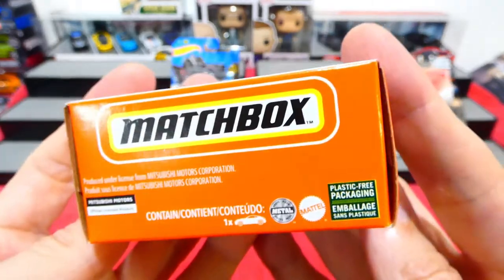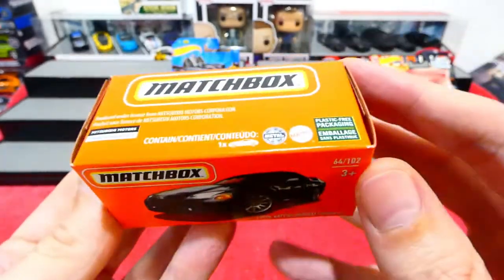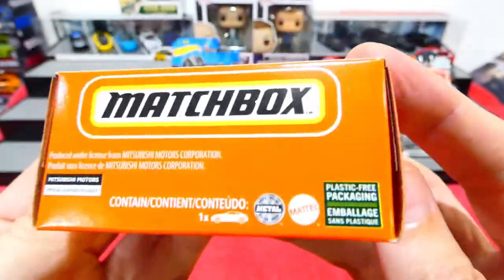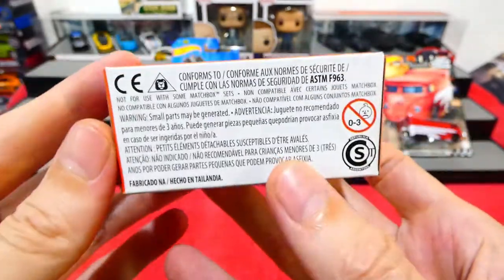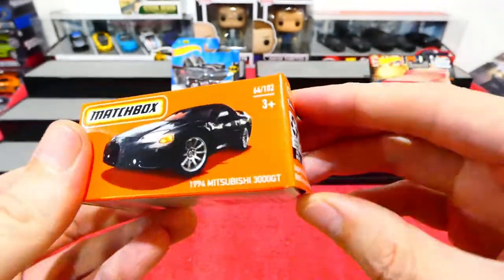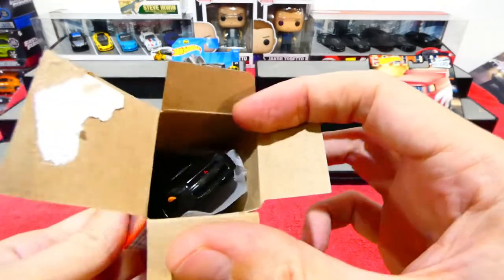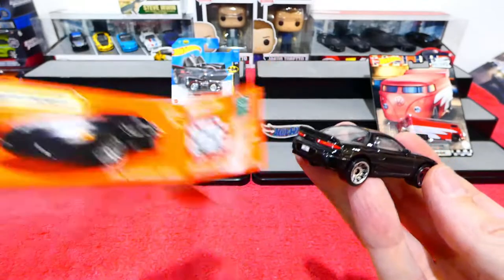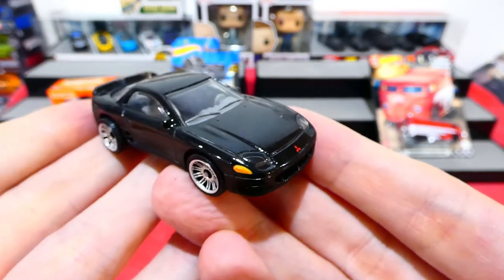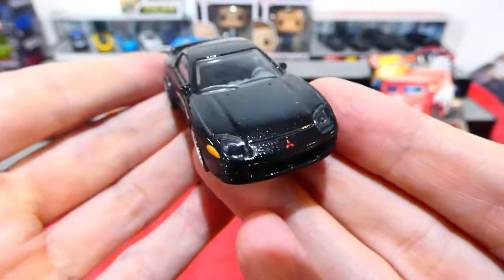I did find one Matchbox car. This is the new Matchbox packaging - you only get one picture on one side now. Before they had a picture on both sides, but instead they've changed it to put useless information on the top. Mattel in general is just trying to rip people off by not even bothering with their sets. But at least we're still getting some pretty cool looking cars - this one here is the Mitsubishi 3000GT.